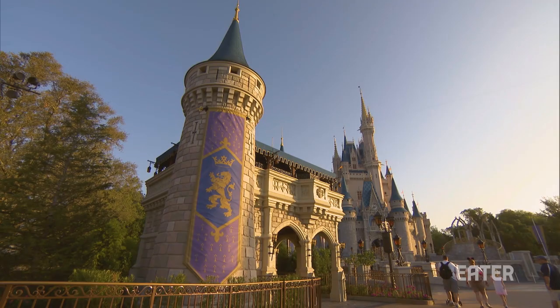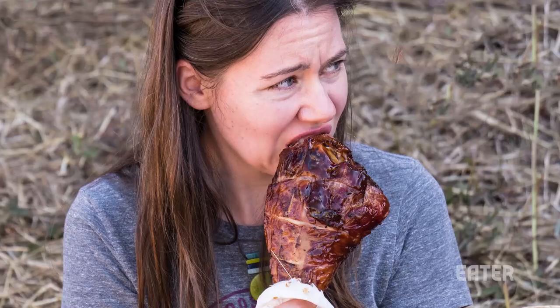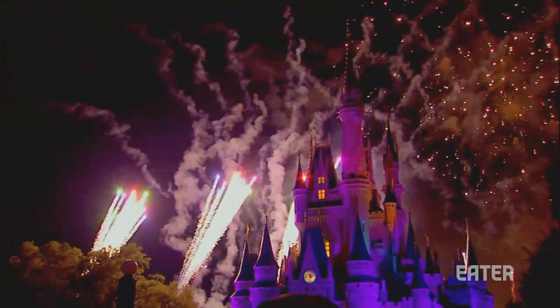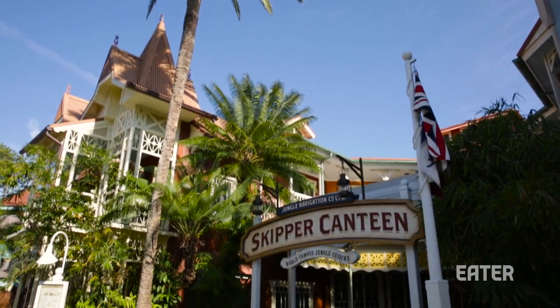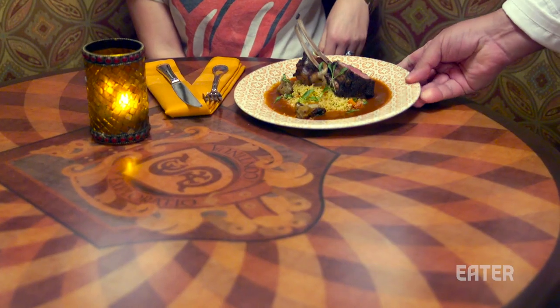Quick — when you think of Walt Disney World Resort, what are you picturing? A castle, right? Gnawing on turkey legs, maybe kids crying, fireworks, corn dogs, corn dog nuggets. But this place, Jungle Cruise Skipper Canteen, has brought a very aggressive menu to the park.